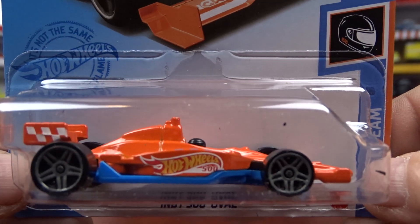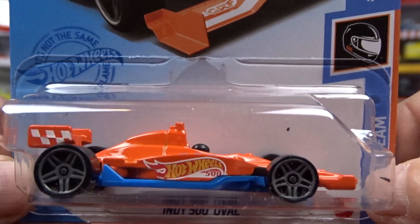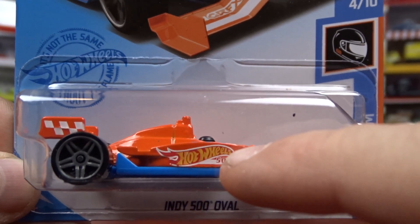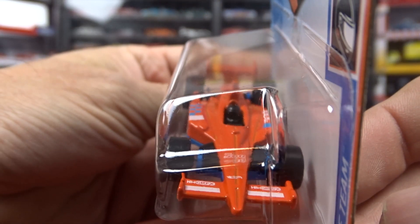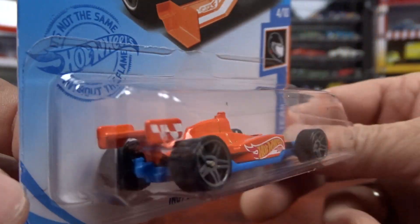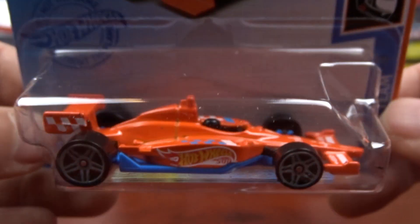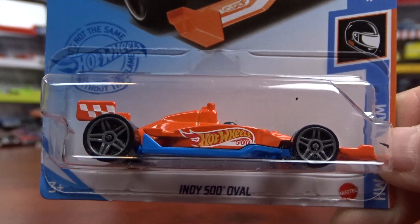And I got the Indy 500 Ovo. I got it because I started collecting the Hot Wheels race team, which has got the Hot Wheels logo on the side of it. This is part of that set so I had to get it. I've got sets from all different years but none of them are complete, so I'm trying to get one full set.